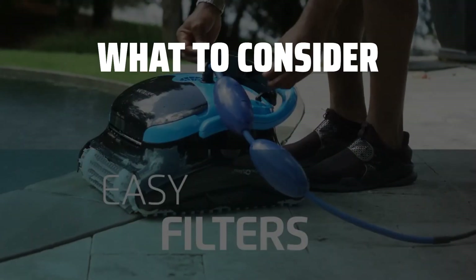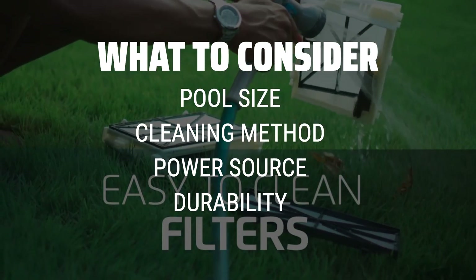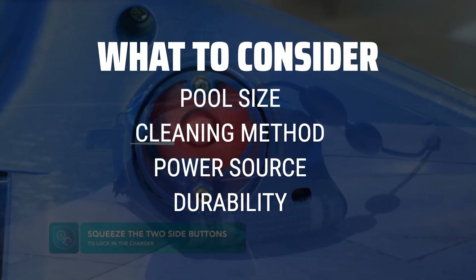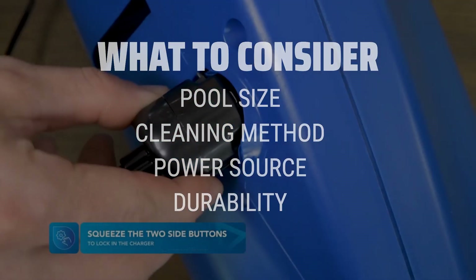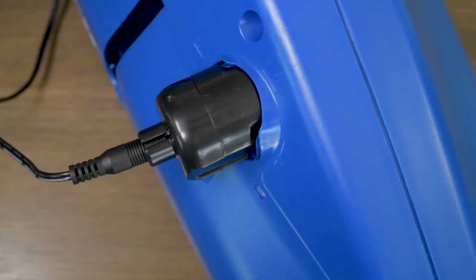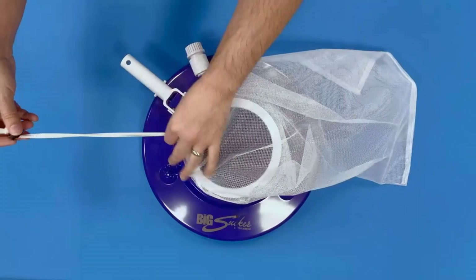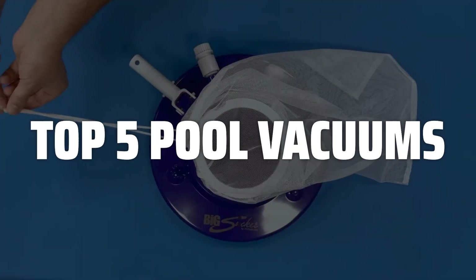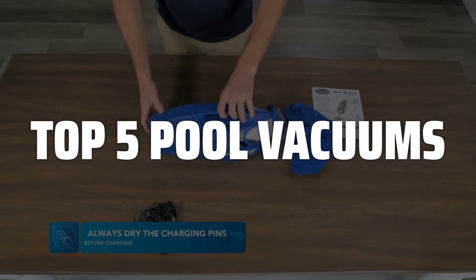When choosing a pool vacuum, it's important to consider the size and type of your pool, the cleaning method — manual or automatic — the power source, and the overall durability and effectiveness of the vacuum. These factors will help determine which pool vacuum is the best fit for your specific needs. To help you find the right model, we've listed the top 5 pool vacuums and their key features, plus the things you need to consider to help you choose the best one for you.